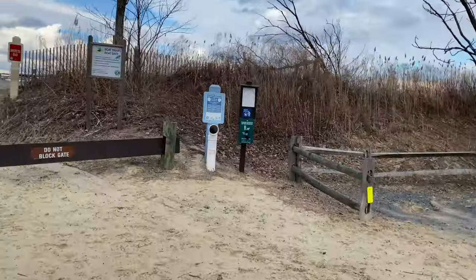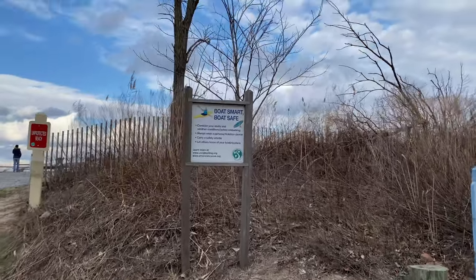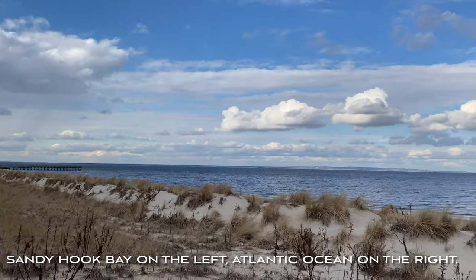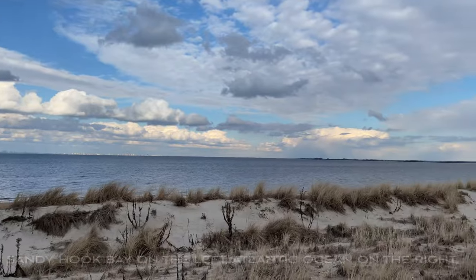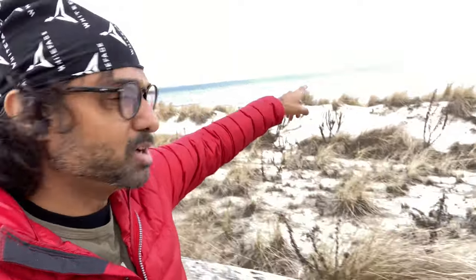Hey guys, as promised — beach! I'm just walking over to the beach, we're going to check it out. You can see New York City from here, though it's not so clear on this phone. So just walking to the beach.